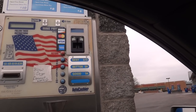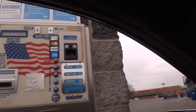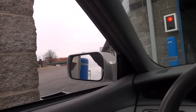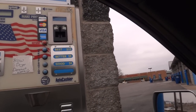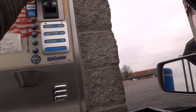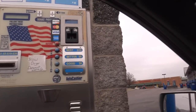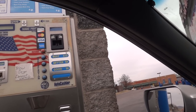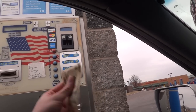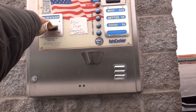You have selected the wash and hot wax car wash. Please deposit $10. Let's see if the card reader works. Please insert card — I did insert the card and it didn't work. I'm going to go ahead and do it cash and see if that'll work, since I actually have a $10 bill.